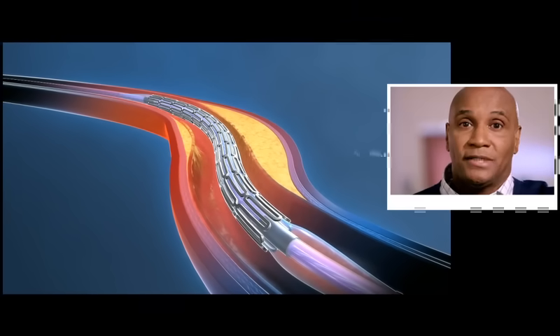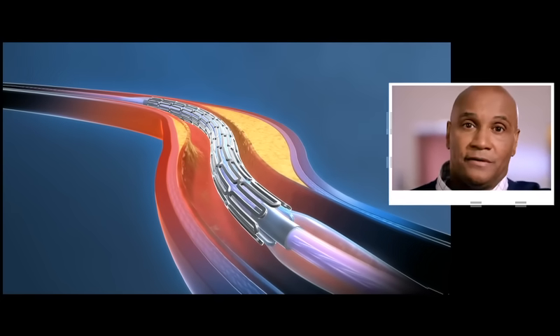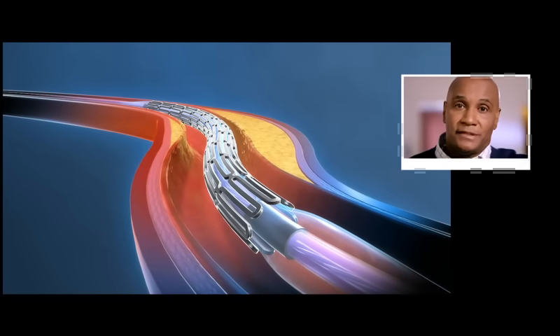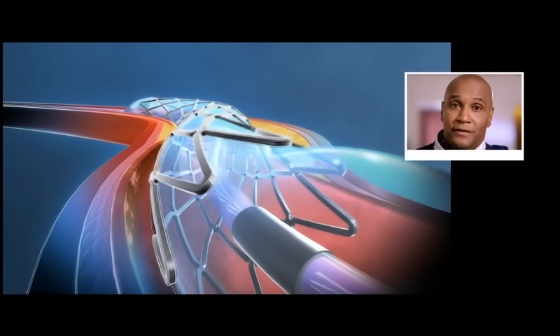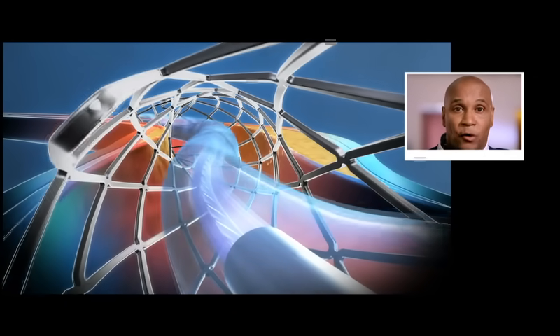The stent comes mounted on a tiny, deflated balloon at the tip of the catheter. During the procedure, the doctor passed the small stent catheter down the artery. Once the stent reached the place where the artery was blocked, the doctor inflated the small balloon. As the balloon inflated, the stent expanded and was permanently locked into place, helping to keep the artery open. As you can see, the stent has a very important job to do, but there are important things you must do after the stent is in place to keep your blood flowing freely to your heart.